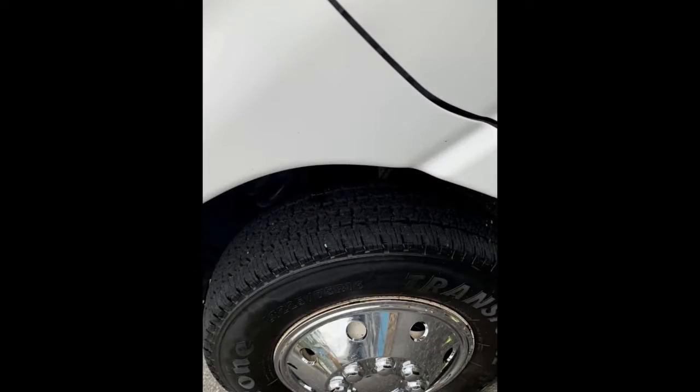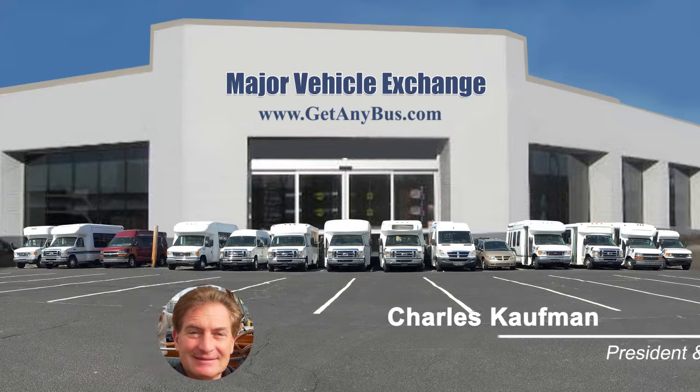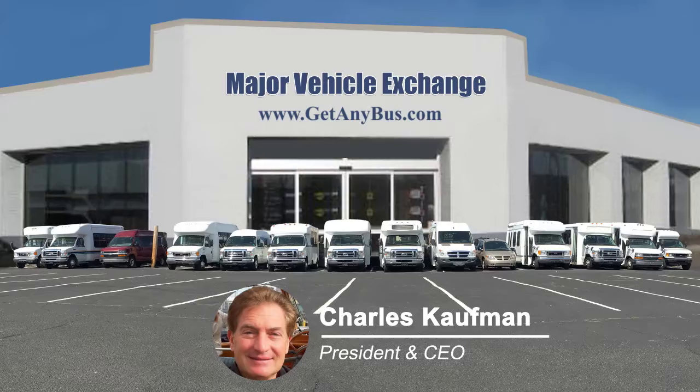The bus also features a gray rubber transit floor, and the tires with chrome wheel simulators and rear mud flaps are in good condition with a substantial amount of tread remaining. For more information on our 12-passenger buses for sale, visit www.getanybus.com and call Charlie at 516-333-7483 today.